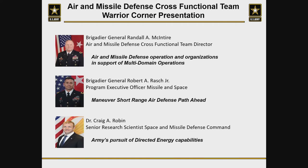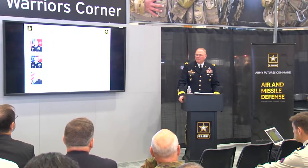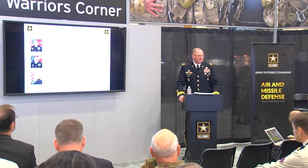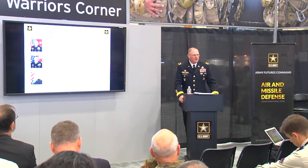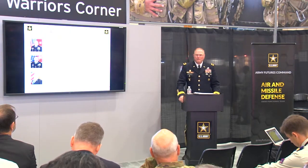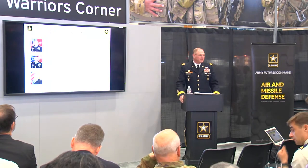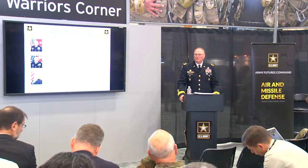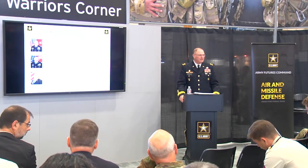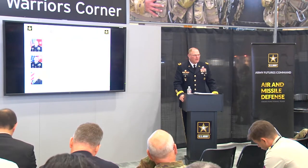Good morning. My name is Randy McIntyre and I'm the director for the missile defense cross-functional team, which is the number five priority in Army modernization. We're going to spend the next 40 minutes talking about what we're doing, how we started off as a pilot program a year ago at this conference, some of our progress, and what we're doing as we've moved out of pilot state as part of the new Army Futures Command.